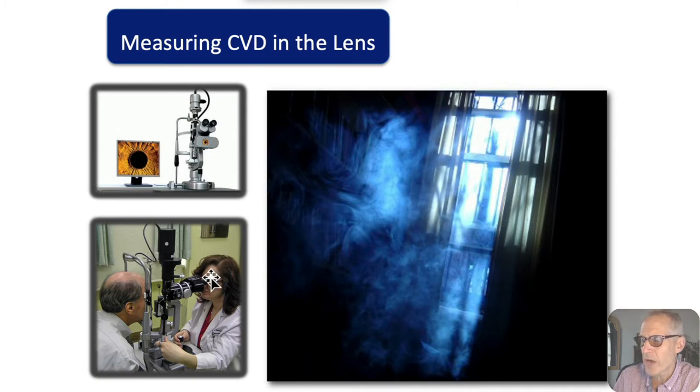All they're doing is shining light into Victor's eyes and looking at a thin beam of light — just like in a room looking to expose smoke or dust particles. A very simple, basic technique, but finely tuned to looking at the lens, the front of the eye.